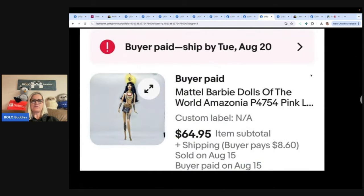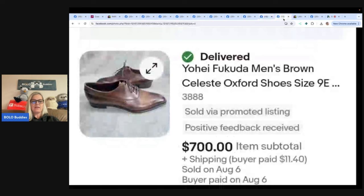This is a Mattel Barbie Dolls of the World — Amazonia. Bought at Goodwill for $2, listed at $84.95, sent an offer to 11 watchers after about a week at $64.95 plus shipping, and it was accepted in just a few hours. eBay store is Addicted to PQRS. Next item: paid $10 and sold for $700 best offer — Yohji Fukuda. You'll have to look at the picture for the spelling. Never seen this brand before but it is obviously big money. These are men's Oxford shoes.